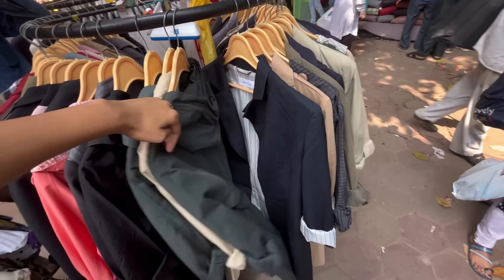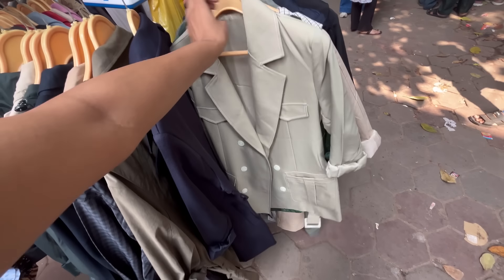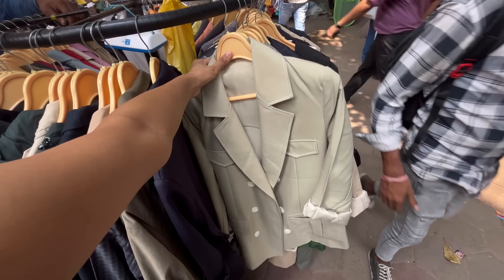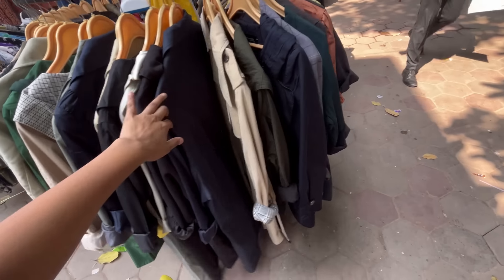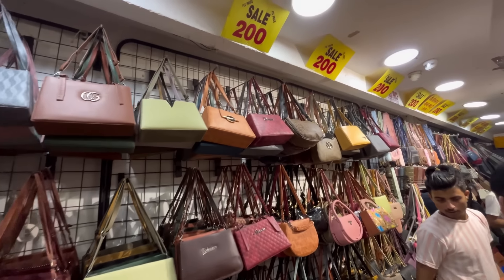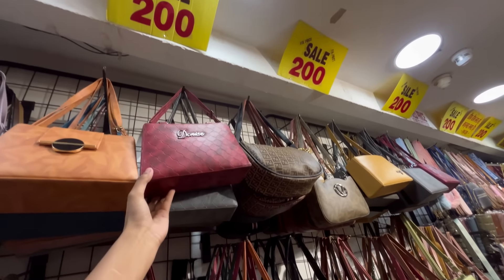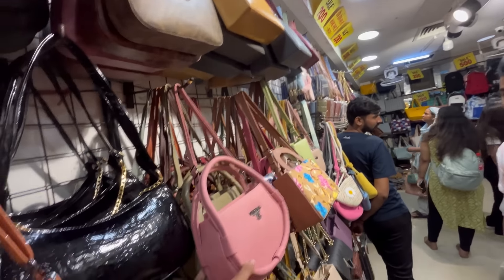In this stall, you will get overcoats, jackets, and blazers. You will get good blazers. There are limited pieces in these stalls, so you will not get many color options. Next, I am going to show you the collection of bags — you will get shop number 106. In this shop, you will get bags for 200 rupees — handpacks, sling bags, purse, etc.